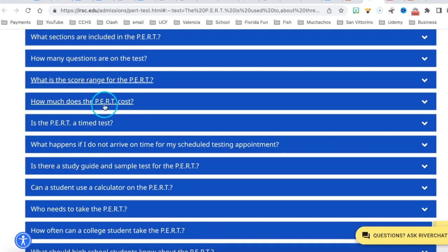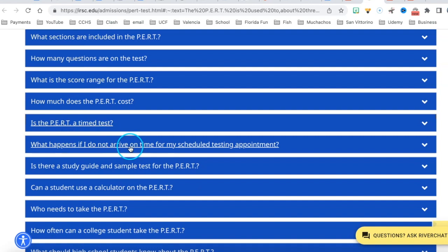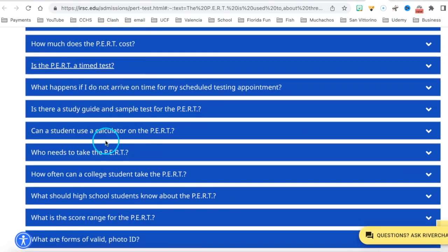The cost is free for the first time. Is it a timed test? No. The test must be completed in one session without any breaks. By the way, I'll put links to all these websites in the description. Is there a study guide? Yes, we worked on a study guide. We already talked about the calculator.